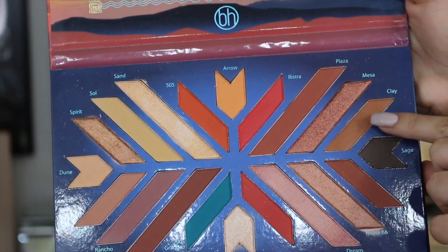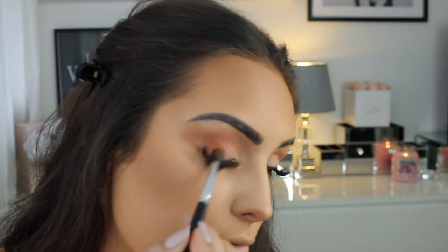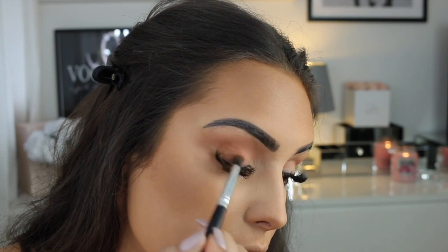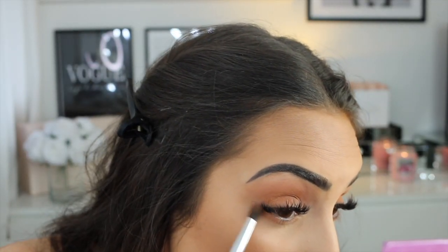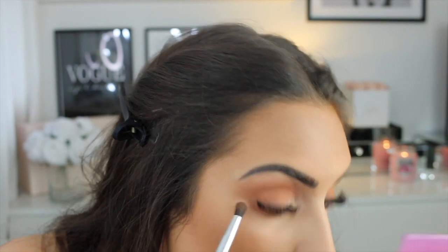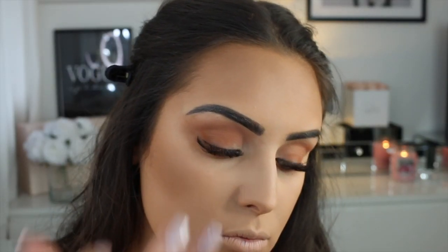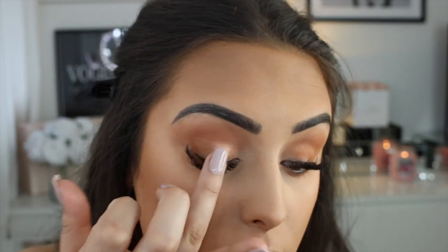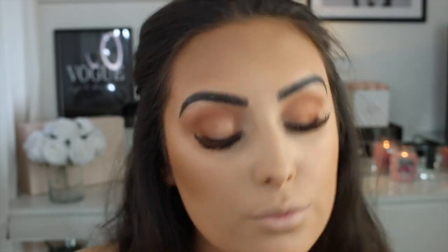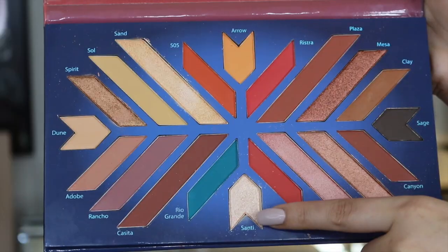I'm using the shade Clay in the outer V and blending it into my lid. This look is so simple and easy — I didn't want to make it too hard. It's perfect for summer days when you want to feel nice and sparkly. I'm mixing shades Root 60 and Spirit together — they're beautiful shimmer colors — and applying them with my finger onto my lid. Using your finger is quick and easy, and the pigment stays strong.